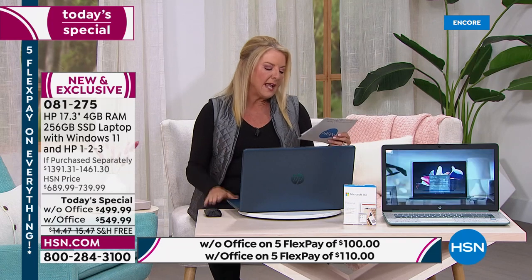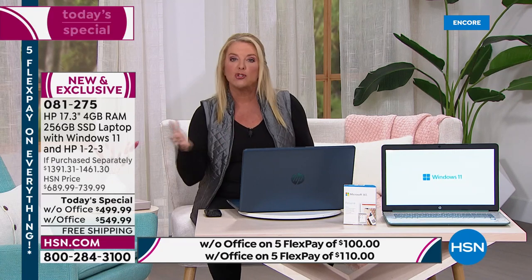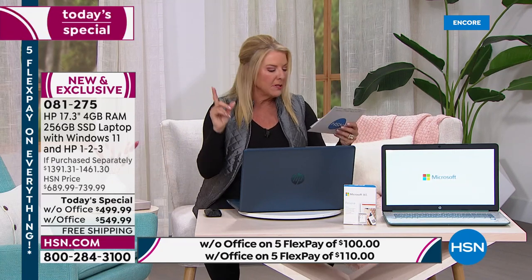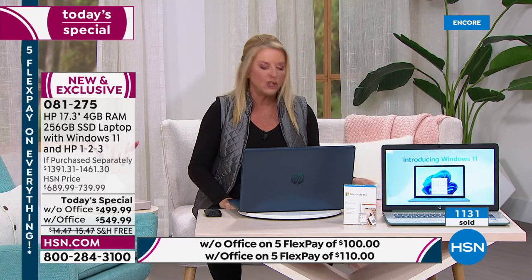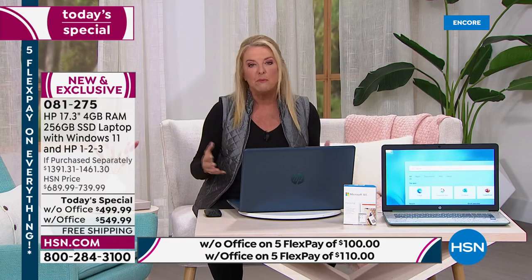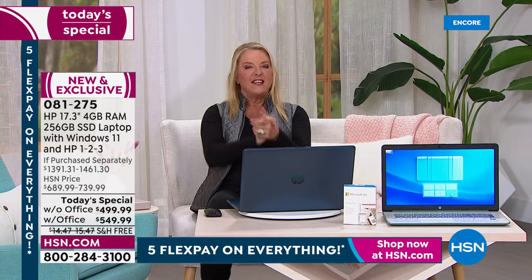Number seven: improved reliability — forced reboots and slow boot times are a sign it's time to upgrade. Number eight: timing is right — you want power, performance, and price tonight. Number nine: your needs have changed — someone going to college, schooling at home, or starting a new business. Number ten: you need that powerful workhorse laptop that can replace your desktop and be more versatile.